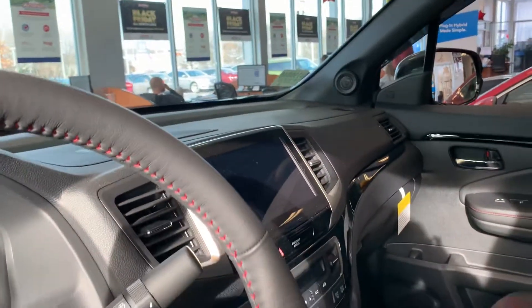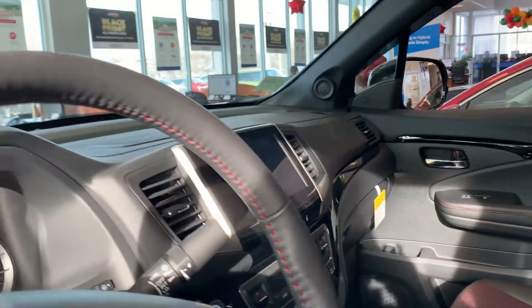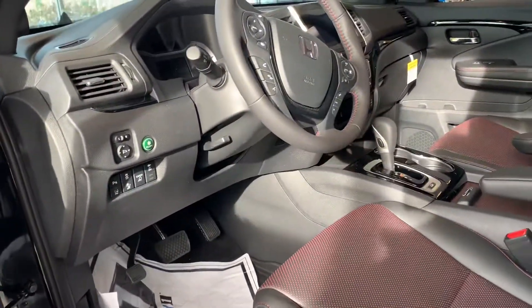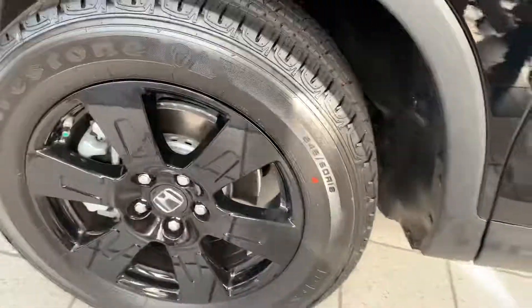This is Adaptive Cruise Control, Apple CarPlay, Android Auto, Remote Start, just to name a few of the features. Heated steering wheel comes standard. There's the black wheels.